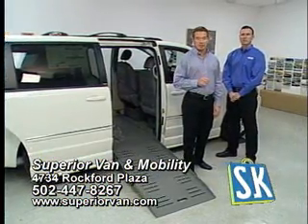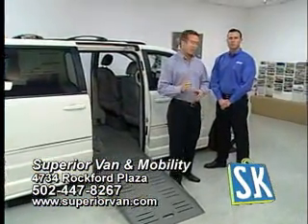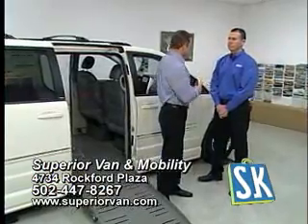Hello, I'm here with Sam Cooke, the president of Superior Van and Mobility. Sam, if you would, tell us about the vans and the services you offer.